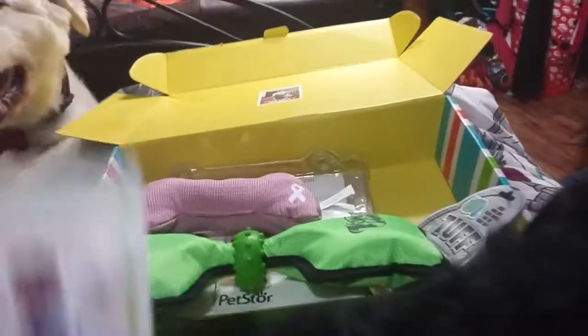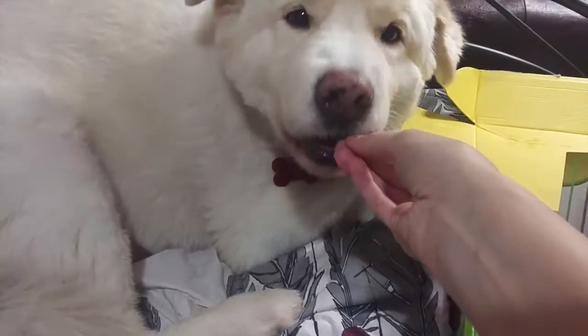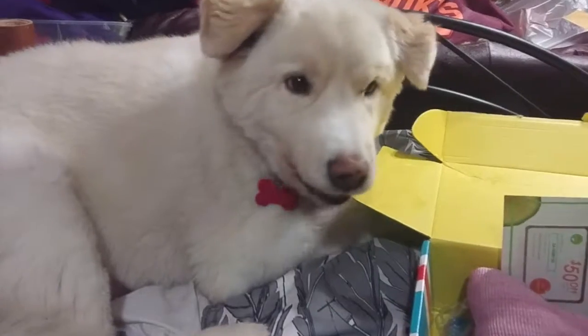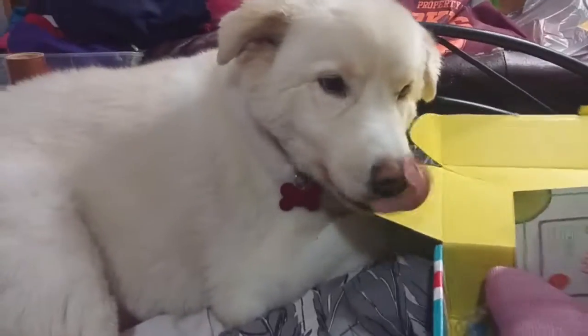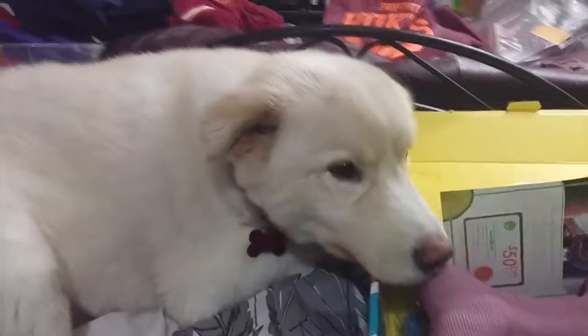Let's open up these treats and see if they like them real quick. Let's open up the chicken one — I'm not going to open both because I don't want them to go bad. Wait for it. You like it? Did you like it? You swallowed it real quick! You like it, buddy? No more right now — I don't want you getting sick. They like that one, so they're obviously going to like the bacon one too, because they love anything bacon flavored.